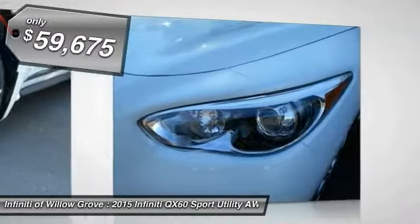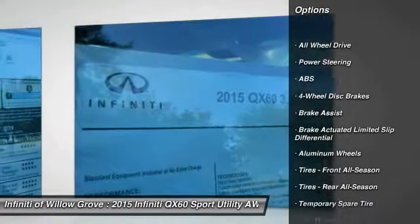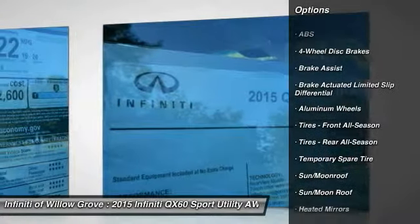So here are some of this vehicle's great options: anti-lock braking system, stability control, traction control, keyless entry, and all-wheel drive.